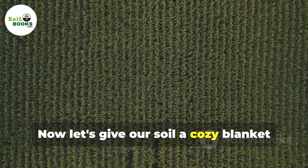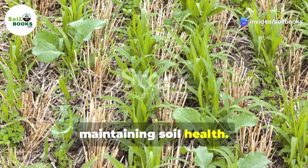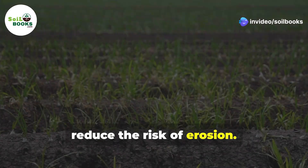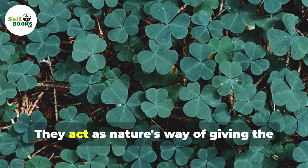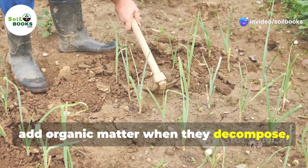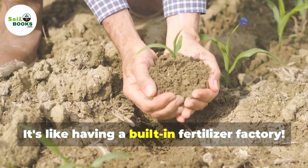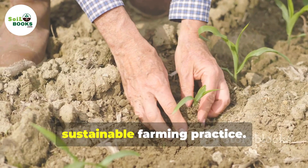Now let's give our soil a cosy blanket with cover crops. These green blankets play a crucial role in maintaining soil health. By covering the soil, they protect it from harsh weather and reduce the risk of erosion. Cover crops like clover, rye or hairy vetch grow during the off-season and do amazing things for the soil. They prevent erosion, add organic matter when they decompose, and some can even fix nitrogen from the air. This natural process enriches the soil, making it more fertile and ready for the next planting season — like having a built-in fertiliser factory. With cover crops, your soil stays healthy, happy and productive, ensuring better yields and a more sustainable farming practice.